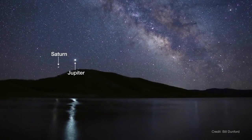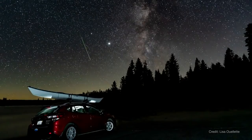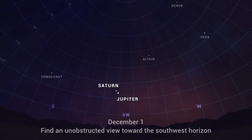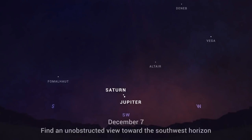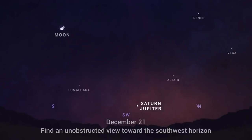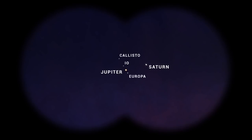Jupiter and Saturn have been traveling across the sky together all year, but this month get ready for them to really put on a show. Over the first three weeks of December, watch each evening as the two planets get closer in the sky than they've appeared in two decades. Look for them low in the southwest in the hour after sunset. And on December 21st, the two giant planets will appear just a tenth of a degree apart — about the thickness of a dime held at arm's length. This means the two planets and their moons will be visible in the same field of view through binoculars or a small telescope. In fact, Saturn will appear as close to Jupiter as some of Jupiter's moons.